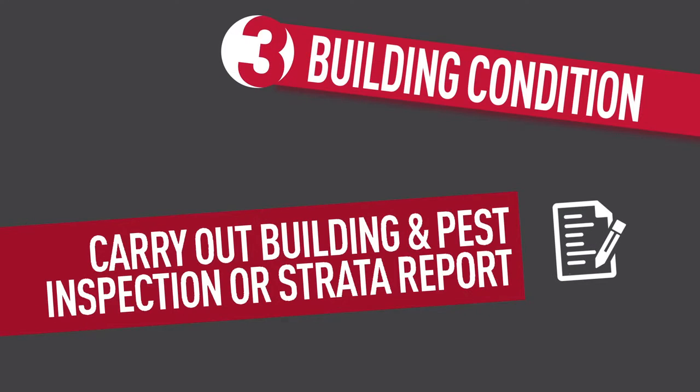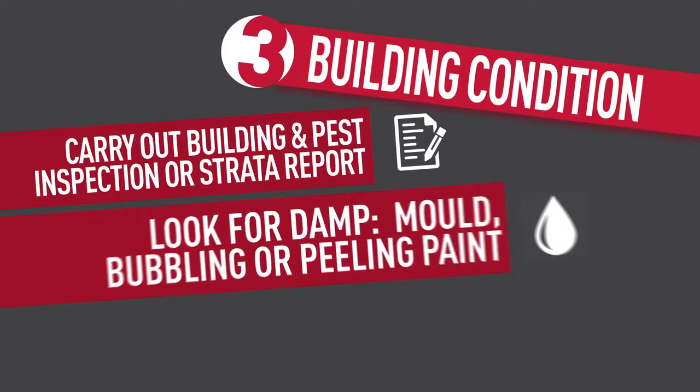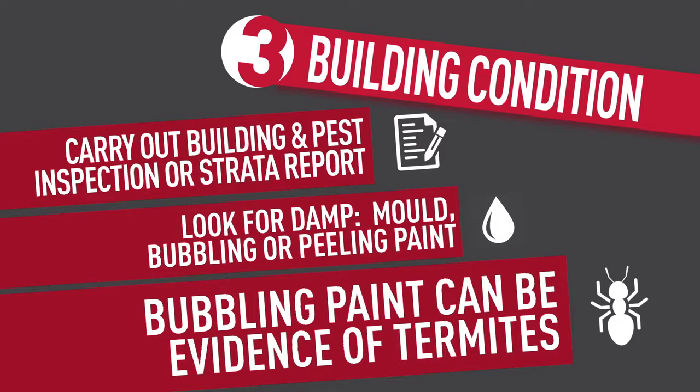Building condition. Always carry out a building and pest inspection or strata report. Look for damp anywhere, mould, bubbling or peeling paint. Bubbling paint can also be evidence of termite activity.